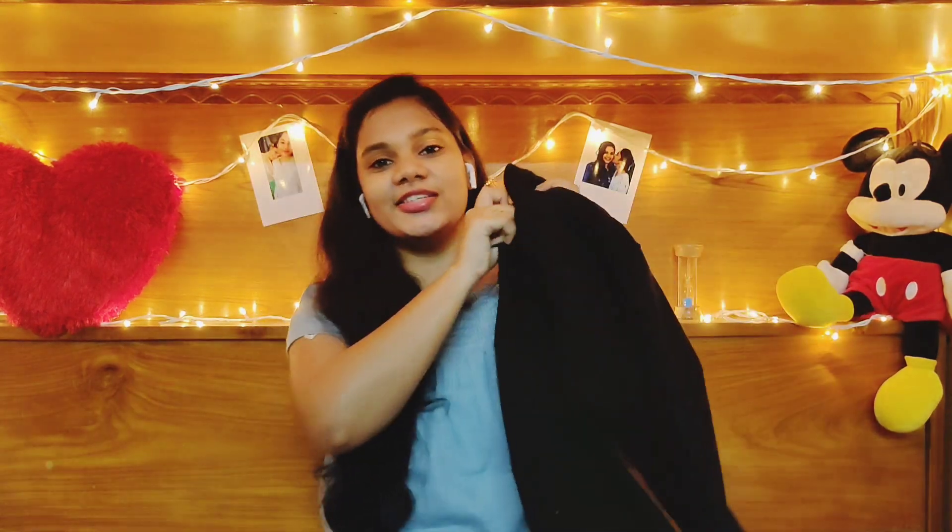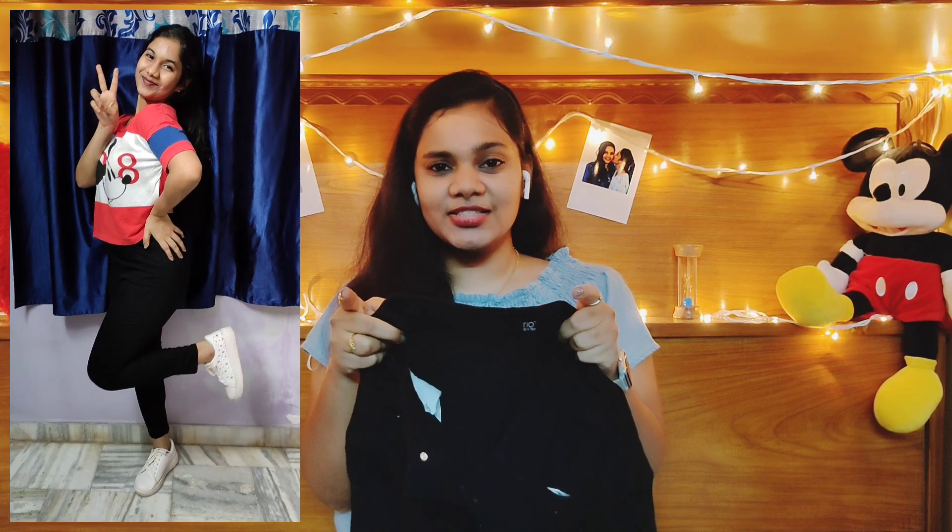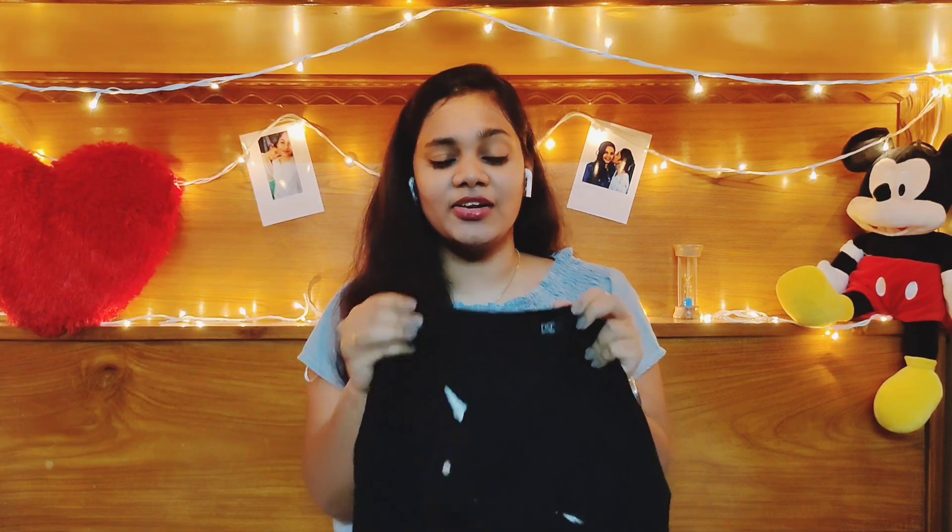The last one I've got is these jet black highway jeans. They are ankle length and stretchable, from the brand RIO in size 30. If your waist is quite thin then you may need to get it altered near the waist.